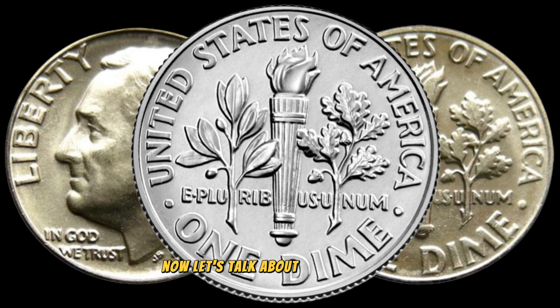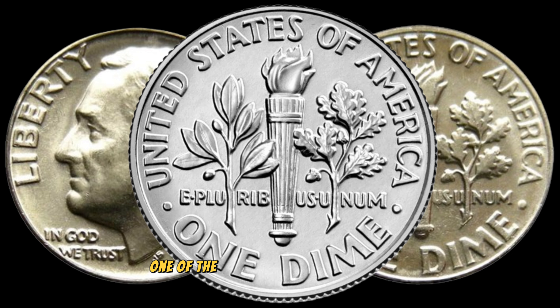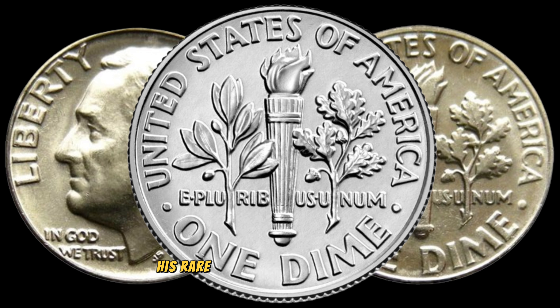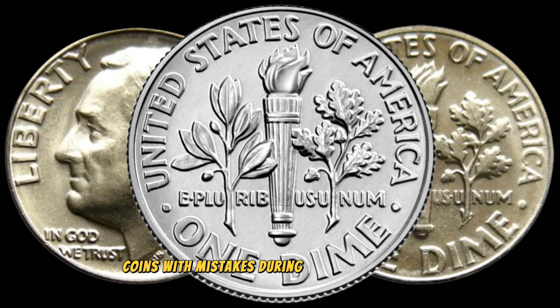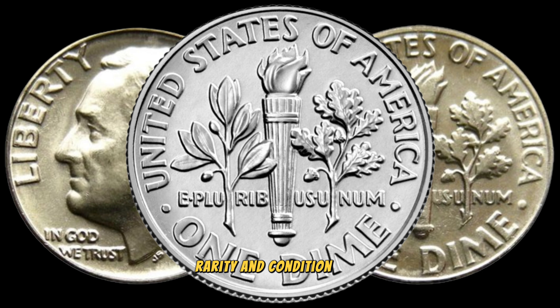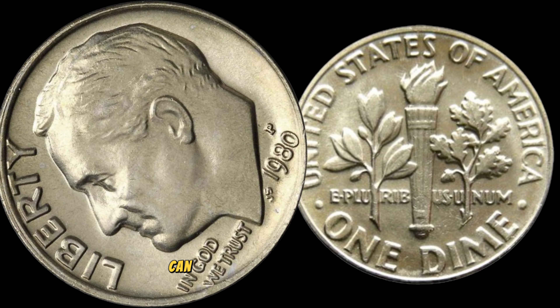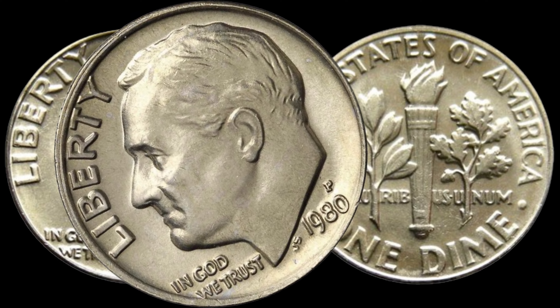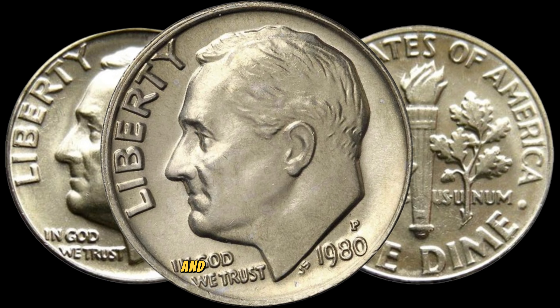Let's talk about why the 1980P one-dime coin could be worth big money. One of the factors collectors look for is rare varieties and minting errors. Coins with mistakes during the minting process are highly sought after by collectors. Rarity and condition also play a significant role in determining a coin's value. Coins that are in excellent condition and are harder to come by due to low mintages can fetch a premium in the market.